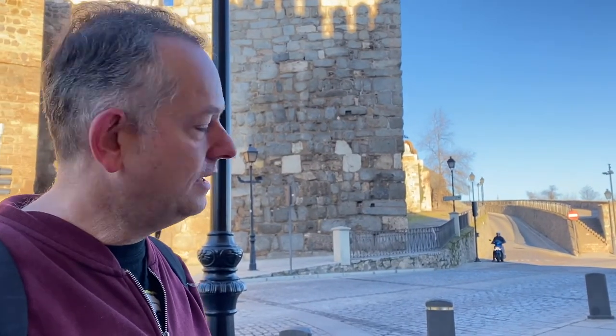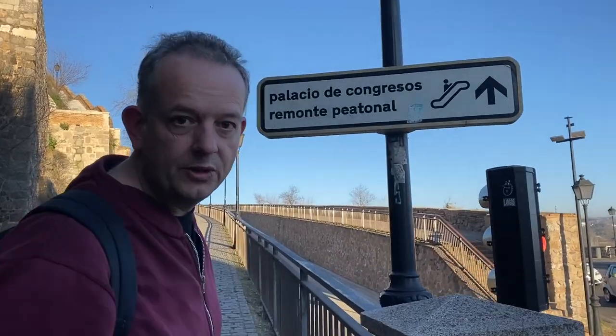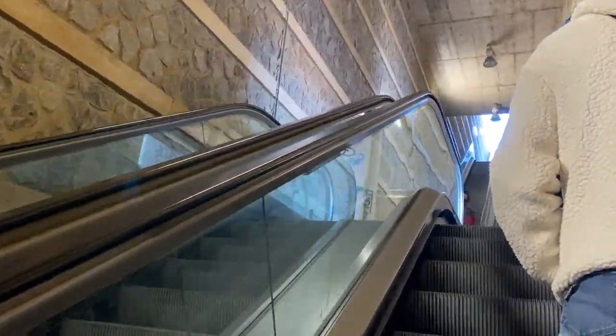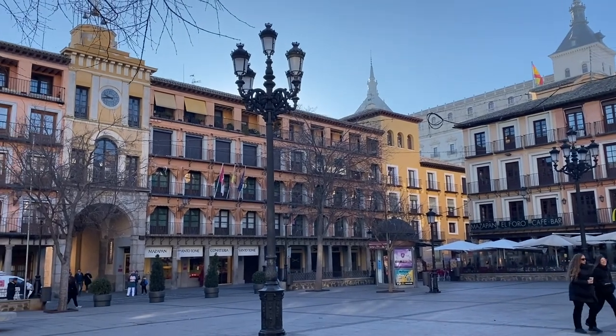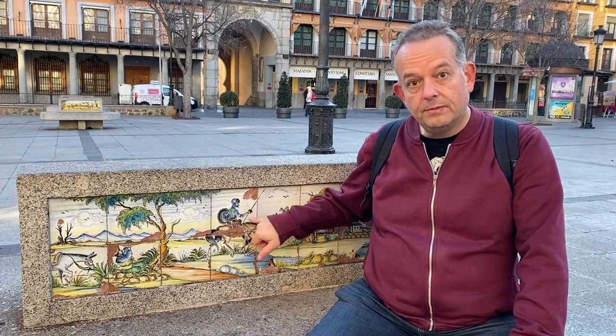If you want to save your legs heading up to the city, look for the escalator along that route. By traveling to Toledo today we've come to another one of Spain's 16 regions — La Mancha. And here on this bench there's a famous scene from Don Quixote, which I really like.